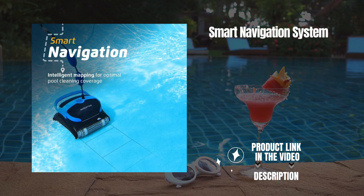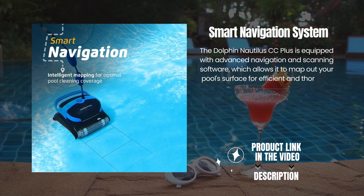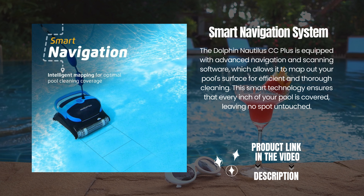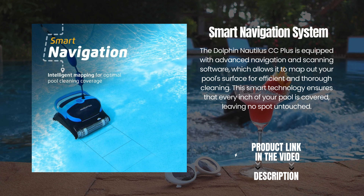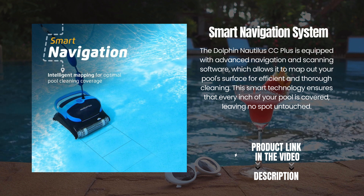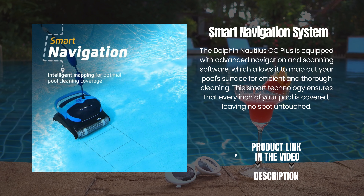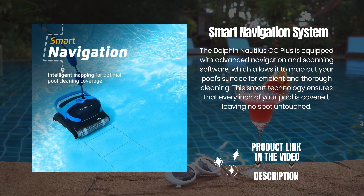Smart Navigation System. The Dolphin Nautilus CC+ is equipped with advanced navigation and scanning software, which allows it to map out your pool's surface for efficient and thorough cleaning. This smart technology ensures that every inch of your pool is covered, leaving no spot untouched.